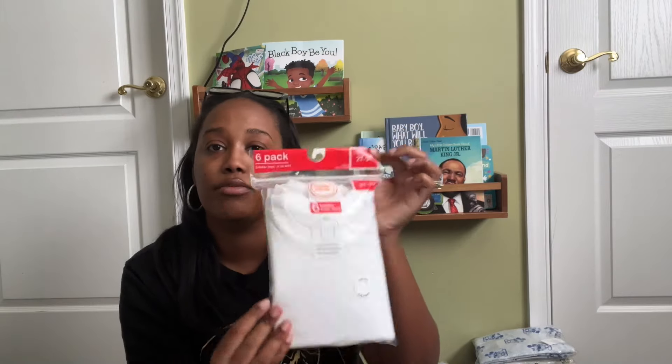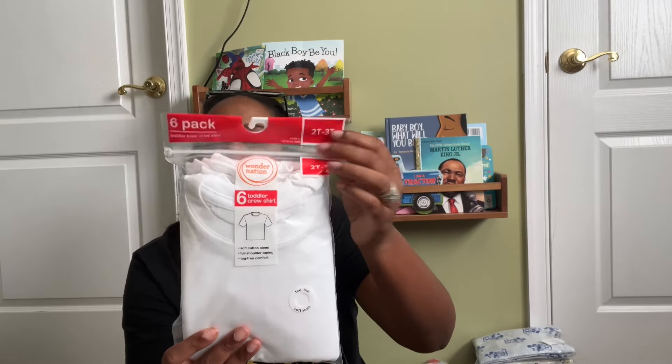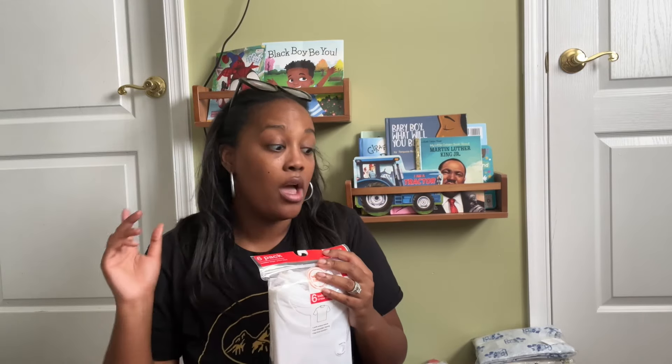Starting with undershirts — we got these from Walmart, just some t-shirts. My husband likes him to wear the A-line t-shirts, and sometimes even under his jogger sets and sweatsuits. These are six in a pack, I got 2T/3T which was the smallest size they came in. These are from the Walmart brand Wonder Nation. I got him two packs, about ten dollars a pack. I also got him two packs of the A-line rib tank top shirts, which I got from Target.